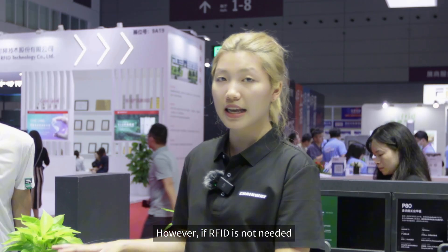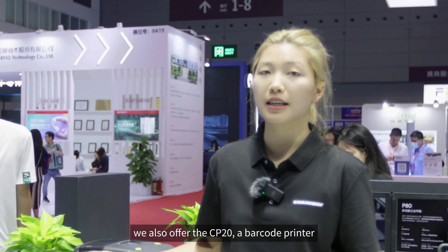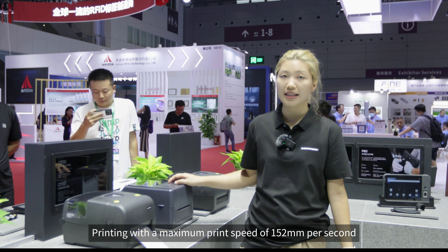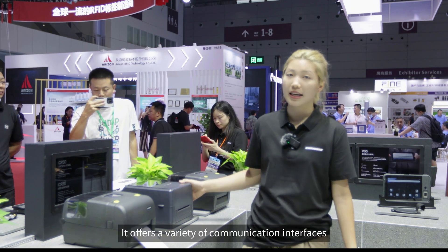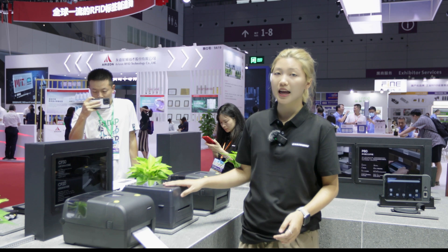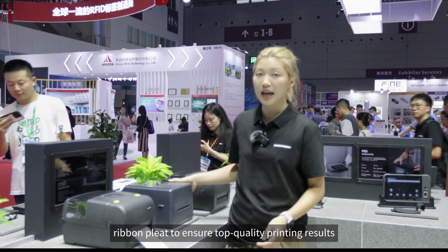If RFID is not needed, we also offer the CP20, a barcode printer with a maximum print speed of 152 millimeters per second. It offers a variety of communication interfaces, supports major printer languages, and features adjustable print head pressure and ribbon to ensure top quality printing results.